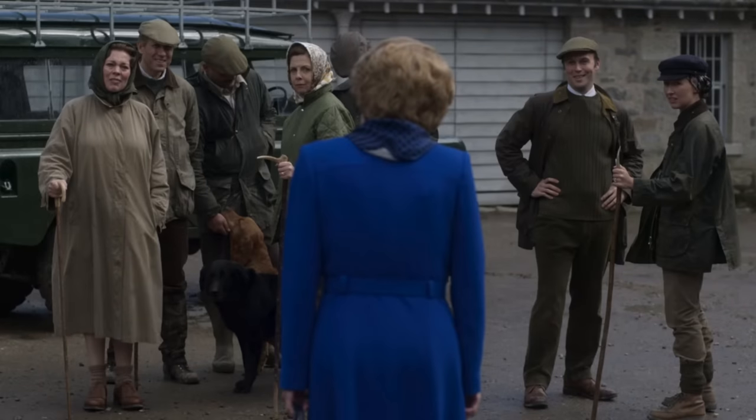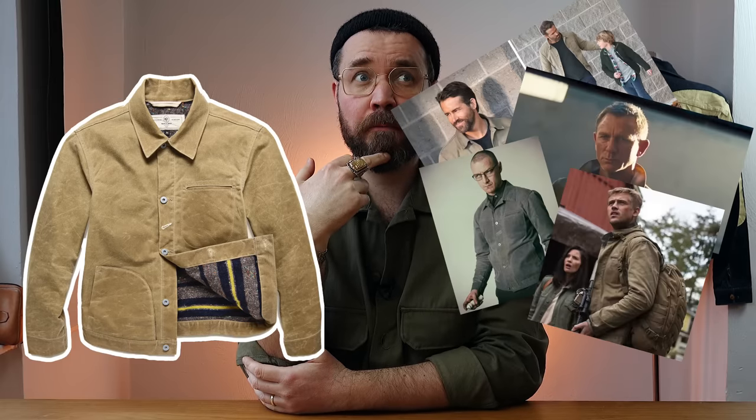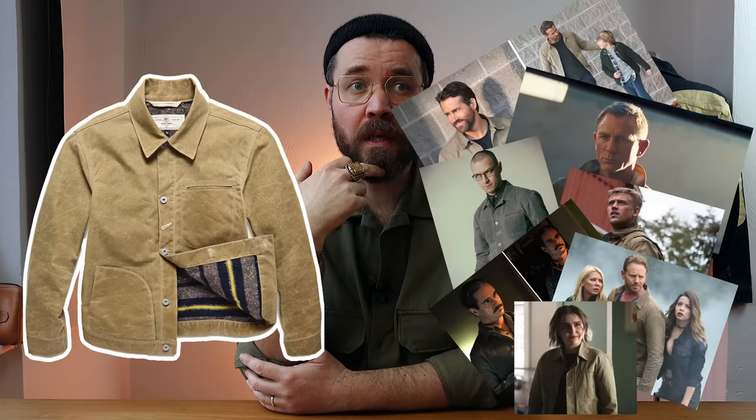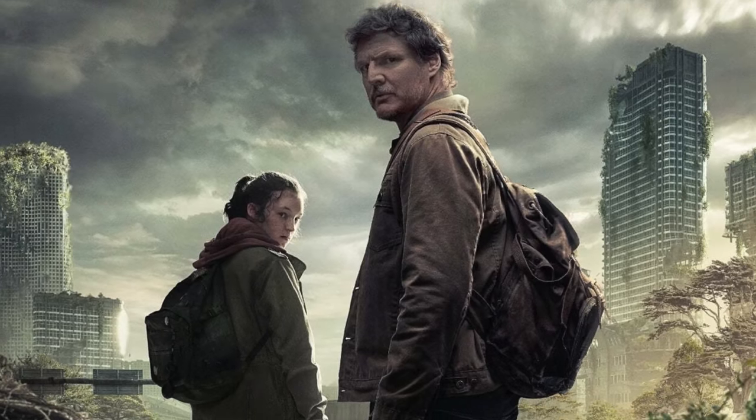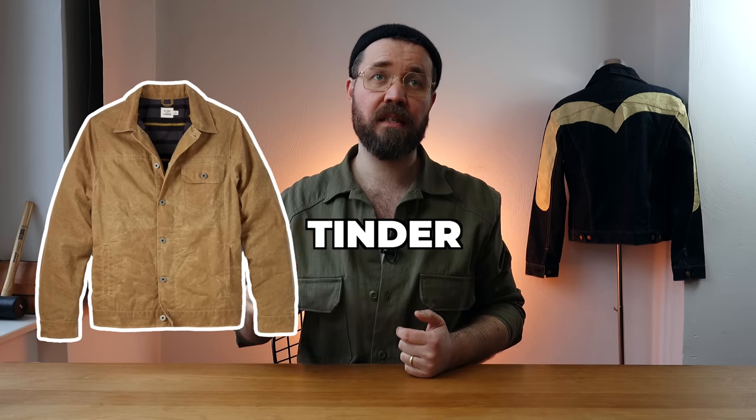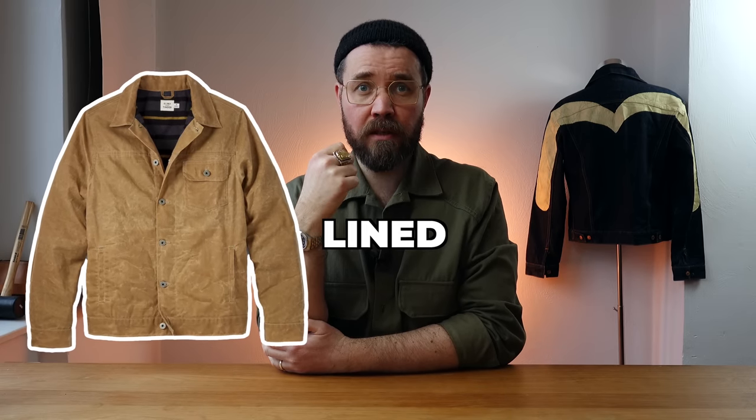From the Crown, where everybody seems to be wearing a Barbour, to the Rogue Territory supply jacket being seen on everybody else that's ever been on a screen, the wax jacket seems to be the trend in movies and TV these days. But when it comes to battling zombies in The Last of Us, Pedro Pascal ditches the usual suspects for the Flint and Tinder waxed flannel-lined trucker jacket.